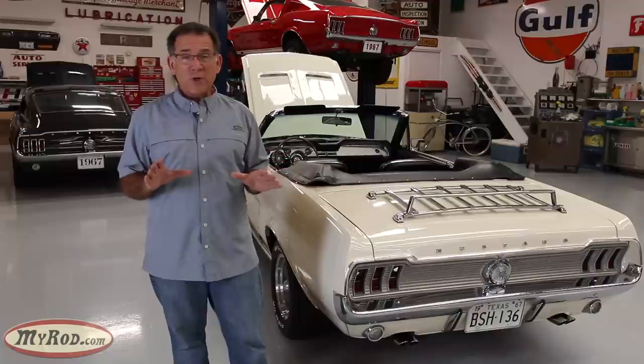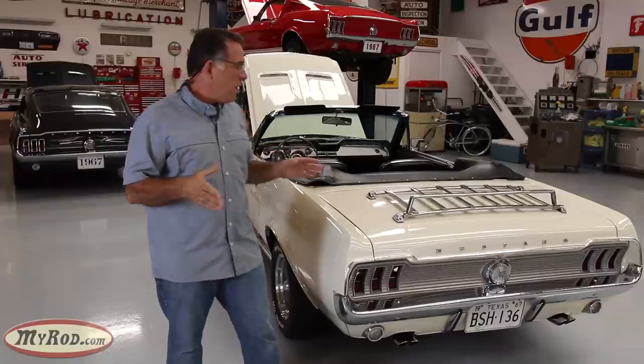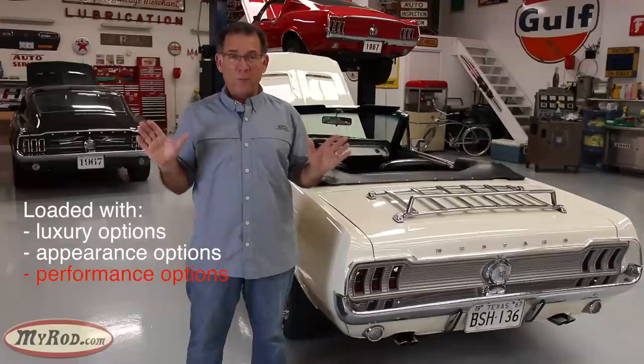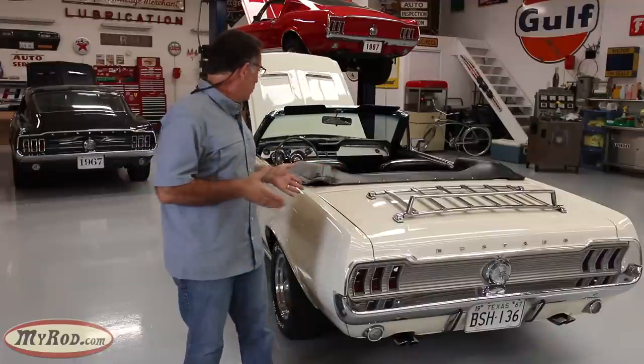If you went to the dealer and looked at what they had on their showroom floor, there would be very few full option cars. They didn't put full option cars on their floor hoping someone would come buy it. You had to go in to that dealer, sit down, and special order that car with all those options you wanted. And that's exactly what was done here. Not only is it equipped with almost every single option of the day, it was also taken from a standard C-code 289 to a K-code hypo 289 performance level — making this the dream car of 1967. It's a thrill to drive, a joy to be in, and just special in every way.